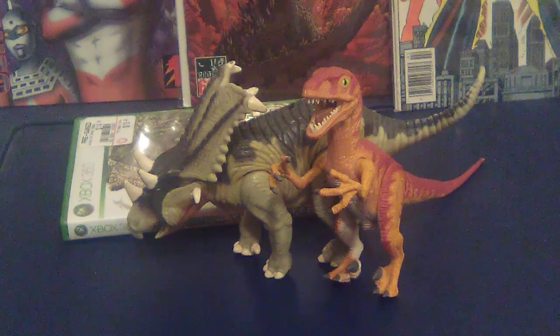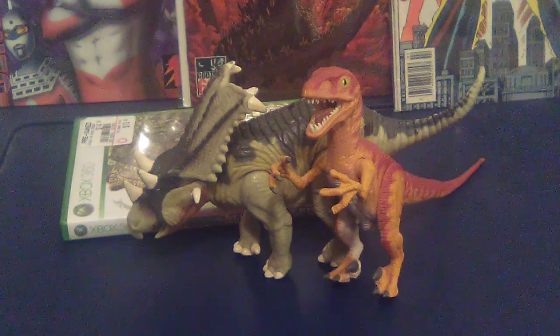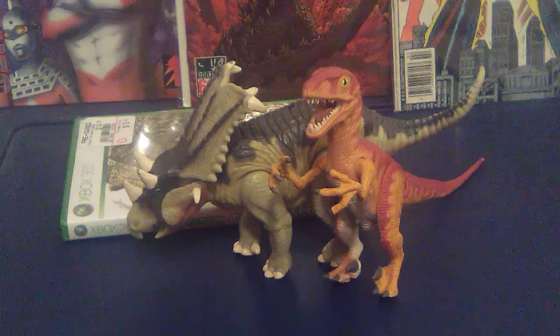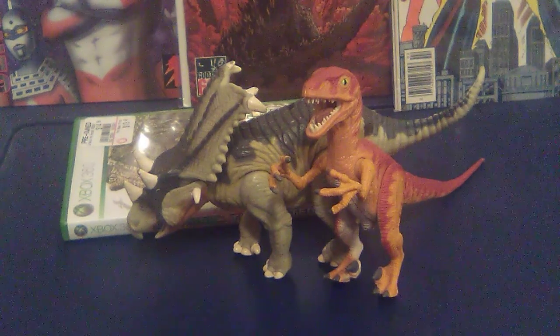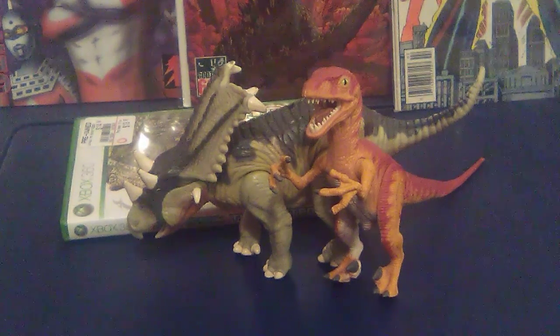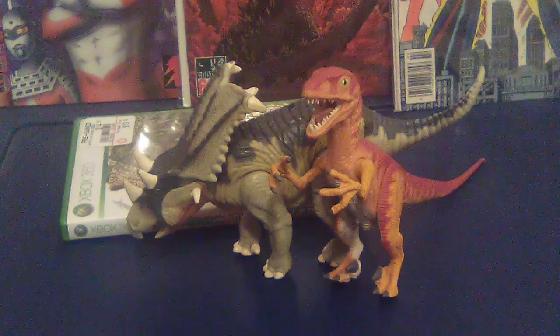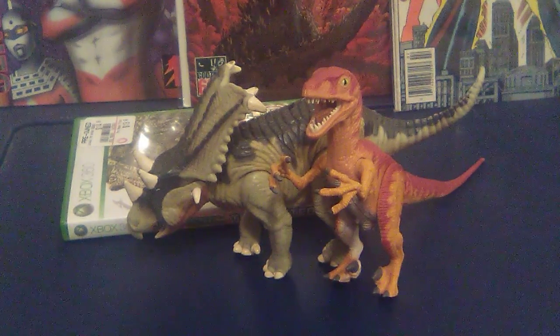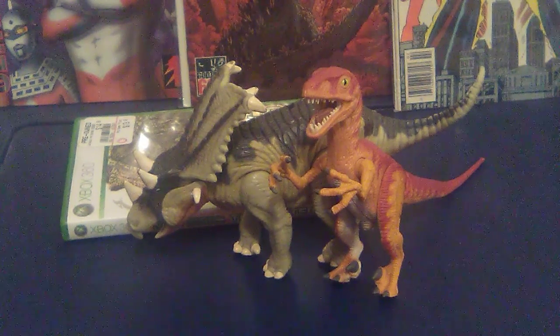I've been wanting this guy forever and he is awesome. He makes a really good shelf piece and he's really cool. I really think it's a really cool figure slash toy, and definitely yeah — they're both awesome.